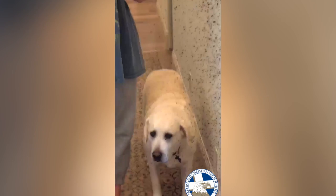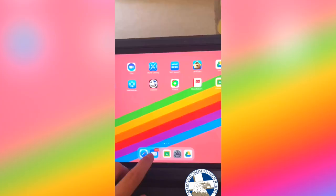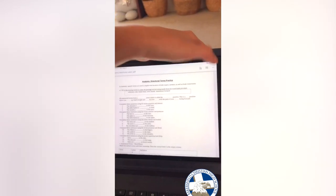So this morning I woke up, washed my face, brushed my teeth, and did my makeup to get ready for the day. There's my dog — I had to put her in here. Then I made some coffee and started on my notes. I checked my emails to see if my teachers had said anything. Then I went to Google Classroom and got started on my first period.